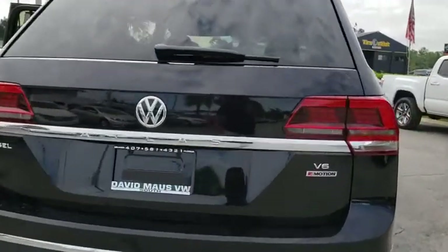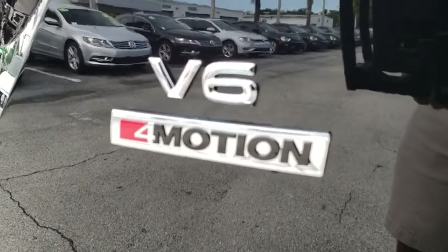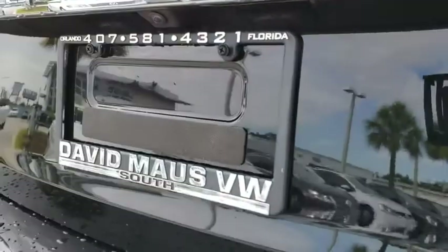Fog lights, heated front seat, security system, rear window defroster, power windows, trip computer, compass, brake assist, tachometer, remote keyless entry.